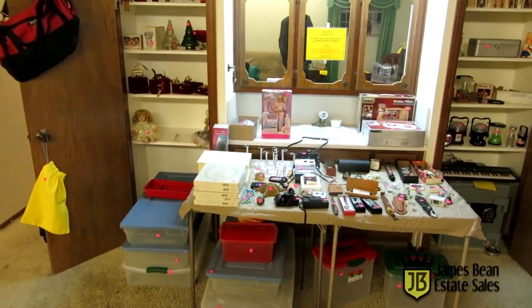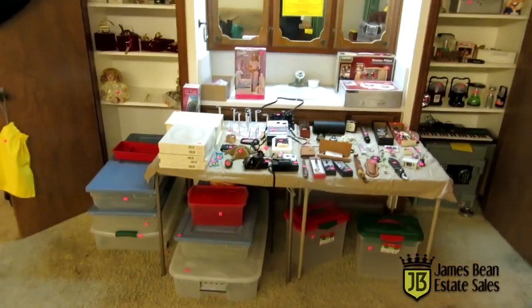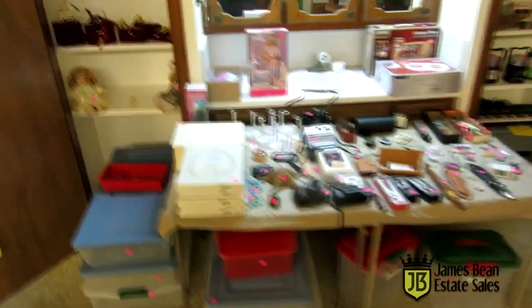Welcome to our estate sale preview this week. We are in Yukon at a sale that has just an amazing amount of tools. I'm going to start taking you on the tour.